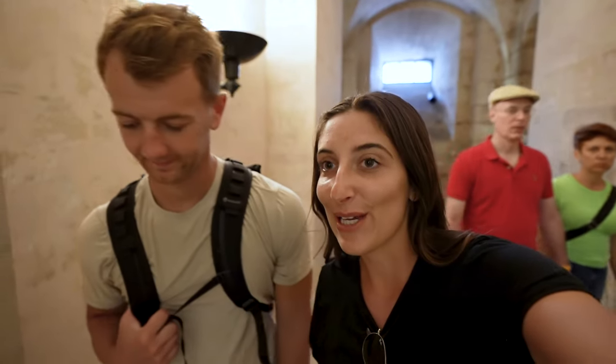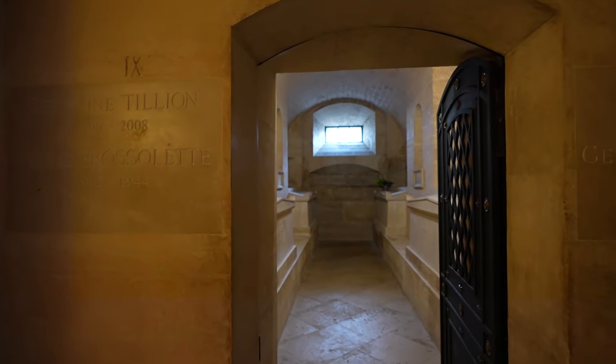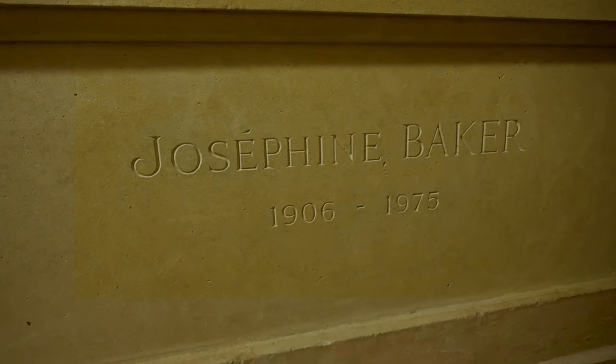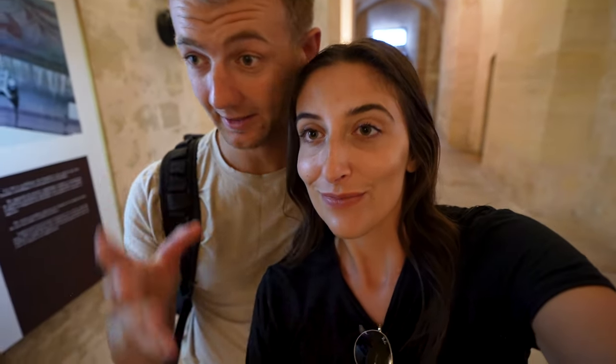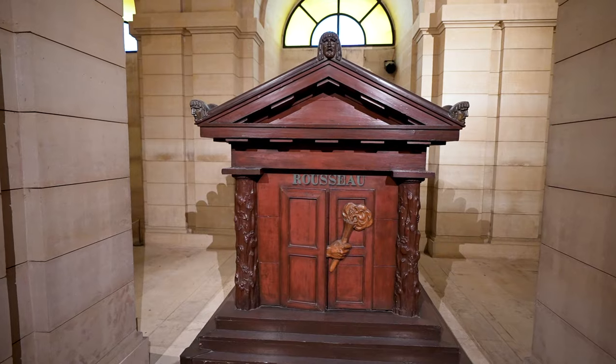We have to be really quiet down here in the crypt, but we saw some really famous tombs, including Voltaire, Victor Hugo, and Josephine Baker. There's actually a lot of good information around too. We also saw the guy that invented Braille — I didn't even know he was French, let alone buried right here in this crypt. Pretty crazy place, but a really good stop here this morning.